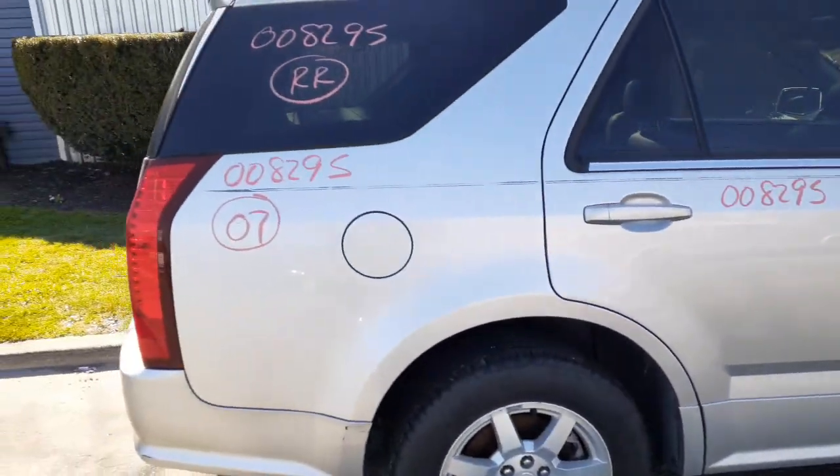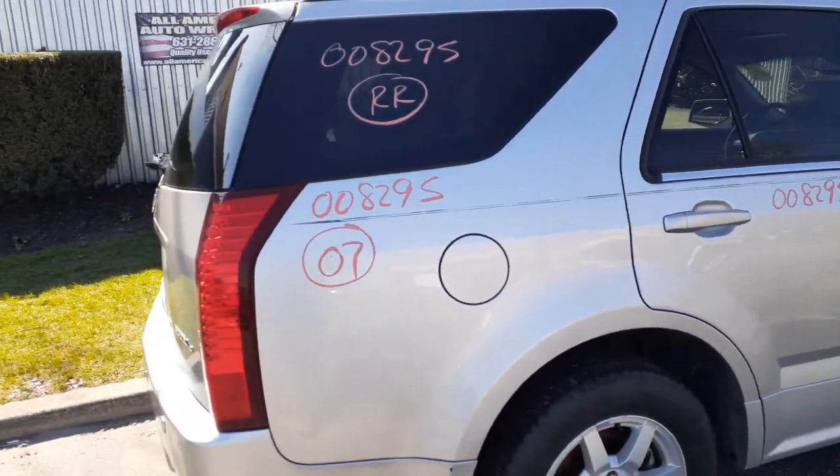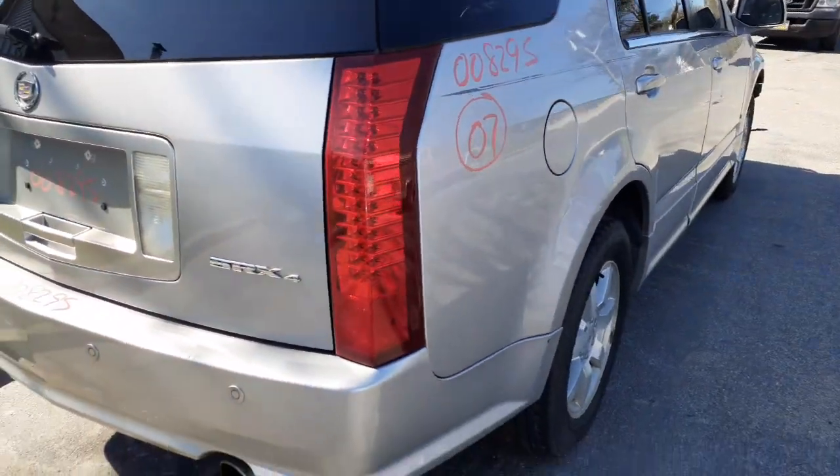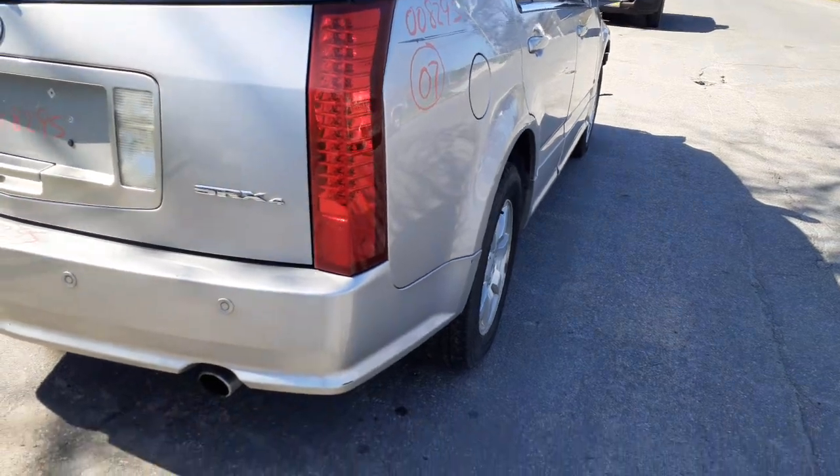There's your right rear quarter, right rear quarter glass. These are your right rear taillights — these are the LEDs.